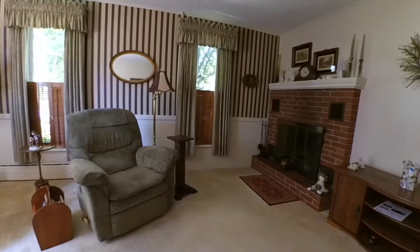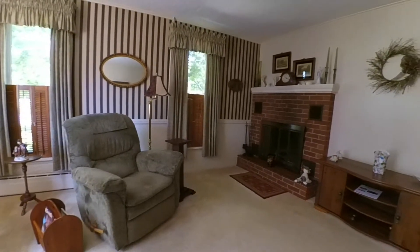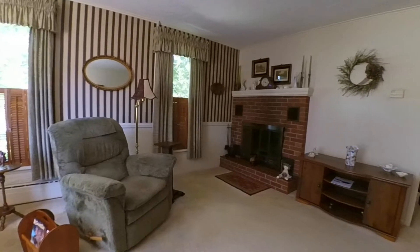To the right side, an 18x16 formal living room with warm carpet and even warmer fireplace.